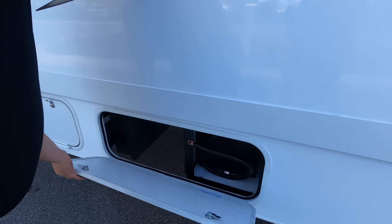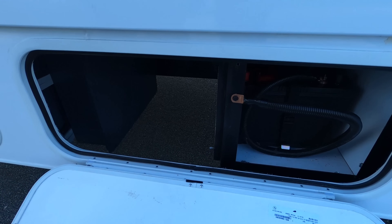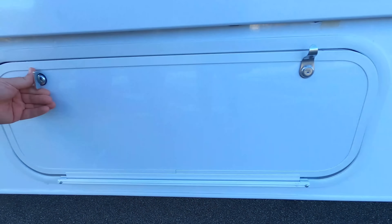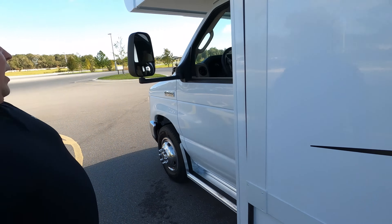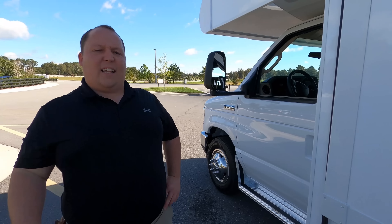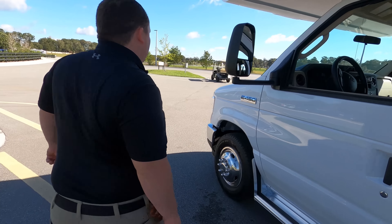Finishing up the exterior — here is your battery compartment and a little bit of storage. The outside of this motorhome looks great, but the inside looks even better. Let's go take a look.